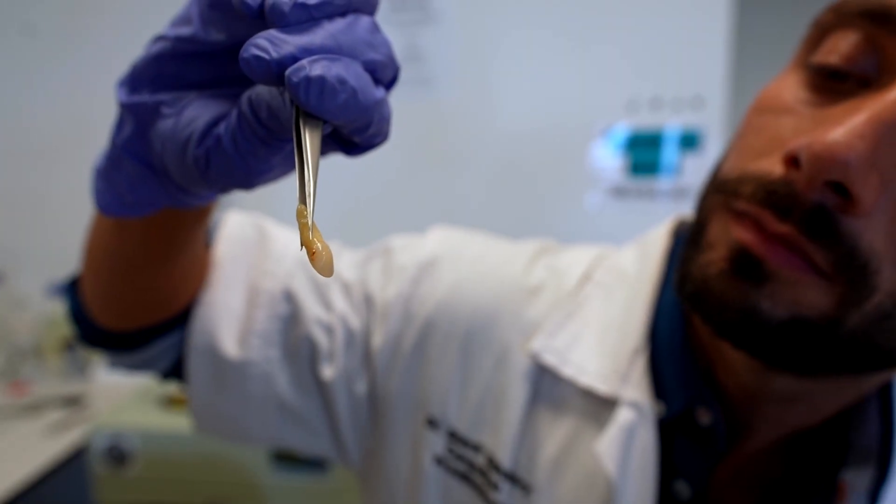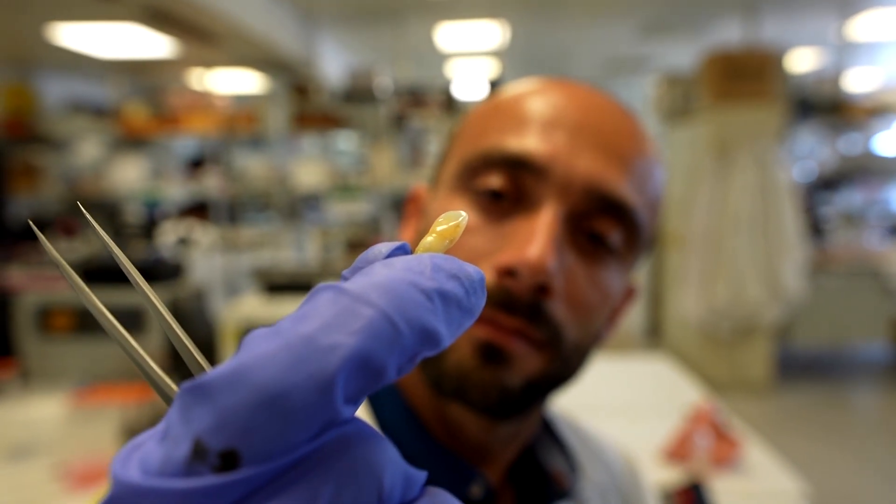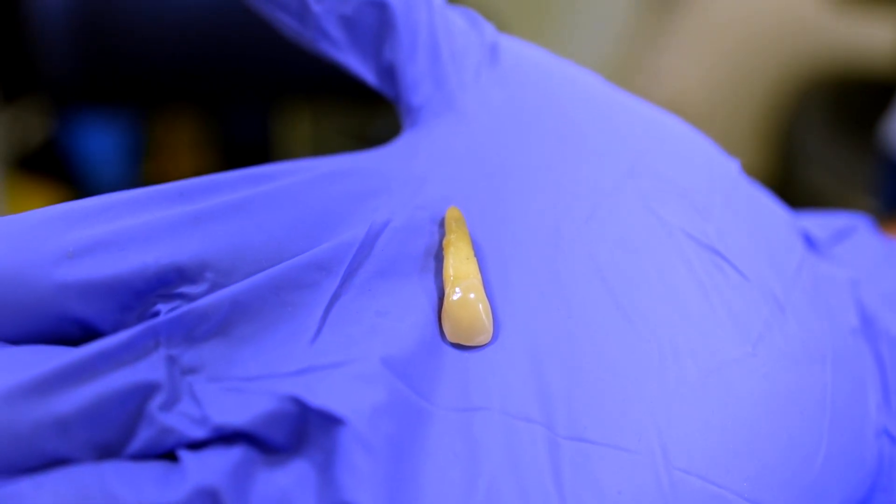Dr. Sharif Al-Shakawi from King's College London is senior author of a study that suggests keratin can interact with saliva to form a protective coating mimicking natural tooth enamel.